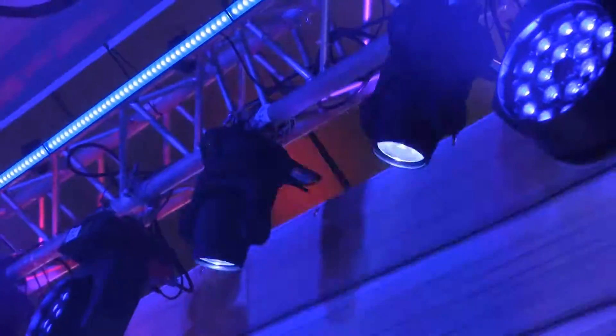We've got 16 of them up in the rig here and they look really, really cool. All brand new here at the Blizzard Lighting Booth, NAMM 2016.